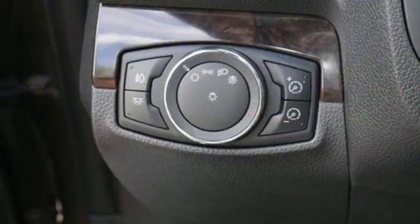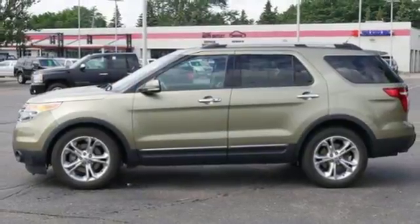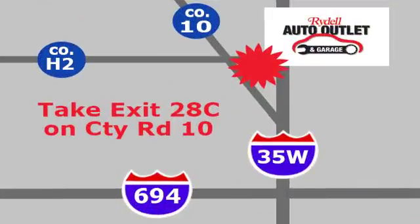Don't miss your chance to own this great SUV. Your family will love you for it. Come in and see it for yourself today. Your satisfaction is our goal. We are conveniently located at 2375 County Road 10 in Moundsview, Minnesota.